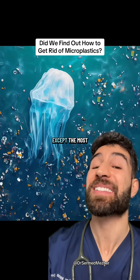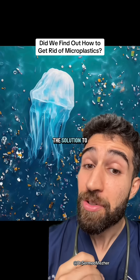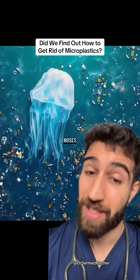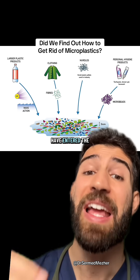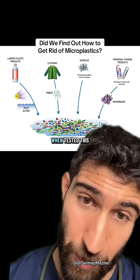Microplastics are almost everywhere, except among the most remote tribes and tardigrades, but new research is showing that the solution to them might have just been under our noses this whole time. These microplastics have entered the environment in four main ways, and they've been around for so long that they're actually part of almost all of us when tested.